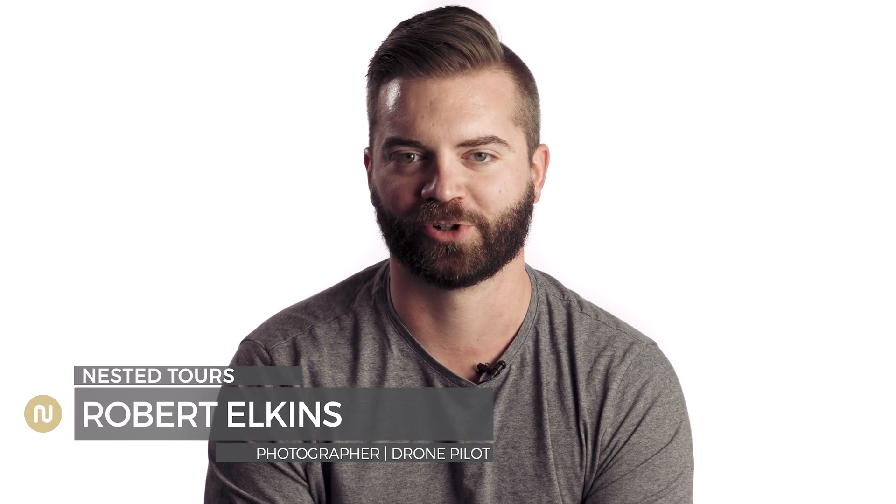Hey, I'm Robert. I'm a photographer and drone pilot here in Oklahoma City. What got me into real estate photography is I've been doing photography for a while and I wanted a way that I could do it and make a living still — do something I love while also making a living. Nesta Tours had an opening and I went ahead and applied, and the rest is history.